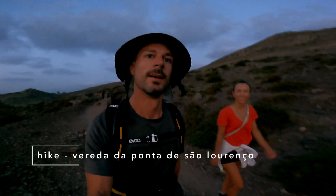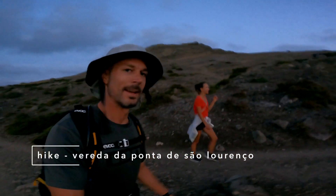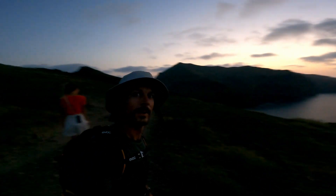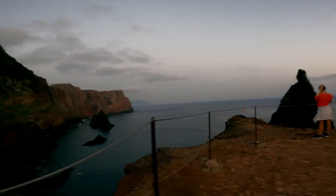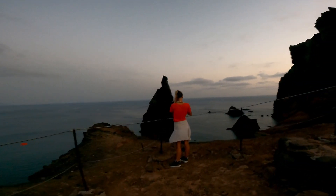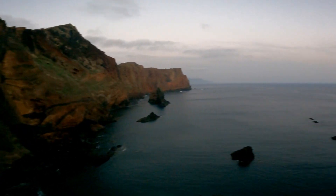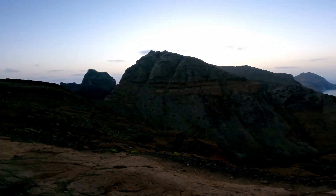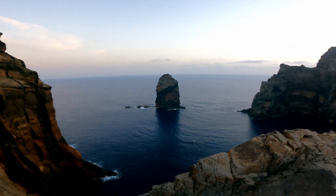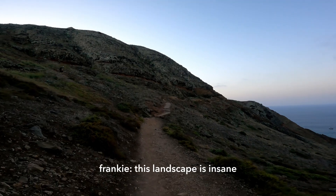One little morning hike. We are excited to see the sunrise and look around. Wonderful view. What an amazing landscape. Wow! This landscape is insane!